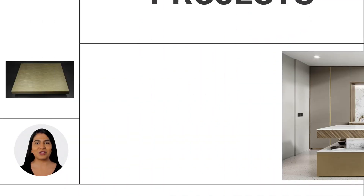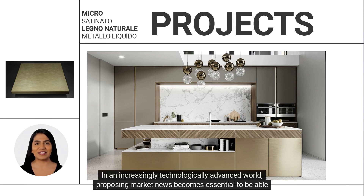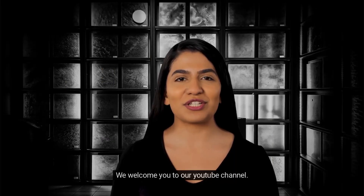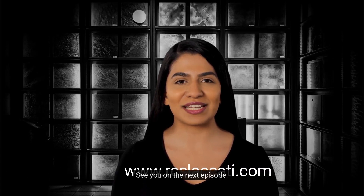Create unique and exclusive projects for your clients — create your own combinations and be recognized by the crowd. In an increasingly technologically advanced world, proposing market news becomes essential to position yourself in the minds of customers. We welcome you to our YouTube channel — sign up for more information, or visit www.rcslaccati.com. See you on the next episode.